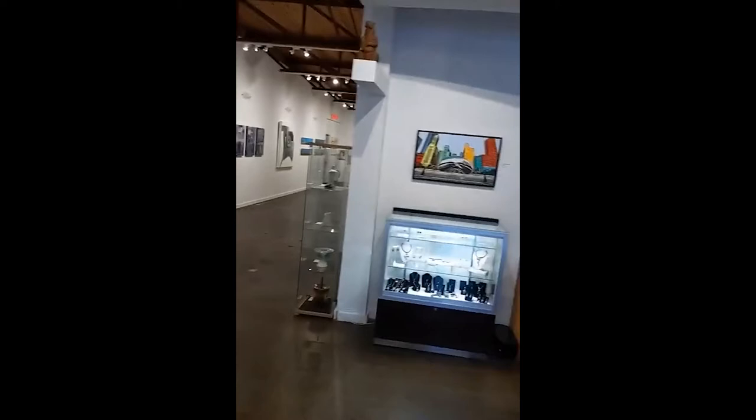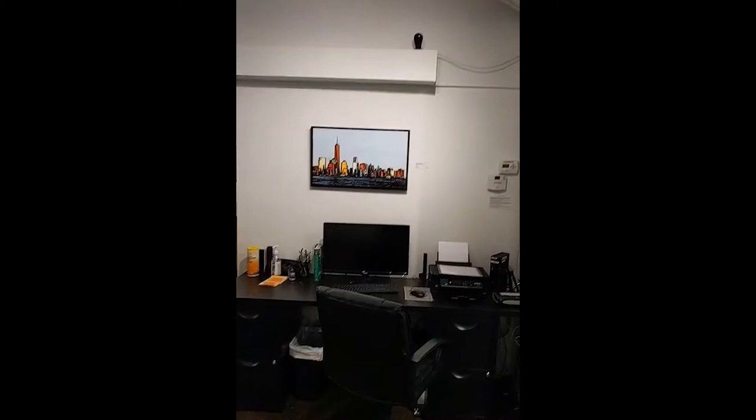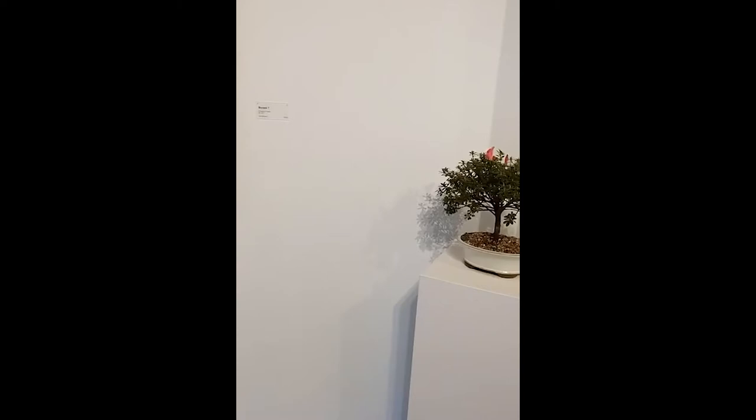Over the jewelry case, Chicago Skyline 2. New York City Skyline 1. Bonsai 18. Over the desk, Bonsai 7. This is the painting on the banner out front. It's also the picture on the Facebook event.